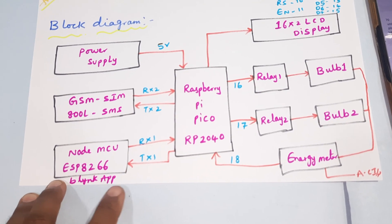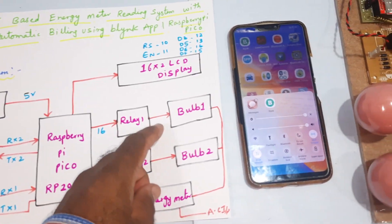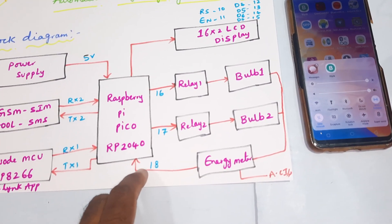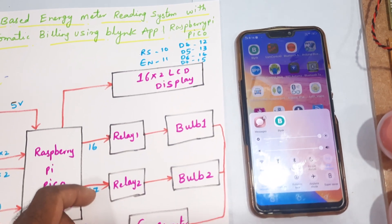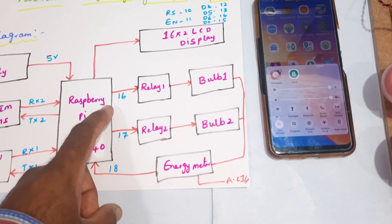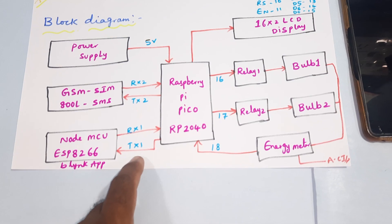NodeMCU ESP8266 connects to the Blynk app. Internet is provided through mobile data and a Wi-Fi hotspot. The Raspberry Pi Pico connects to bulb 1, bulb 2, and the energy meter. Energy meter pulses are given to the Pico's pin 18. The 16x2 LCD display connects on RS, EN, D4, D5, D6, D7 at pins 10–15. Relay 1 is on pin 16, relay 2 on pin 17, energy meter on pin 18, and GSM is connected to Serial 2. NodeMCU is connected to Serial 1.